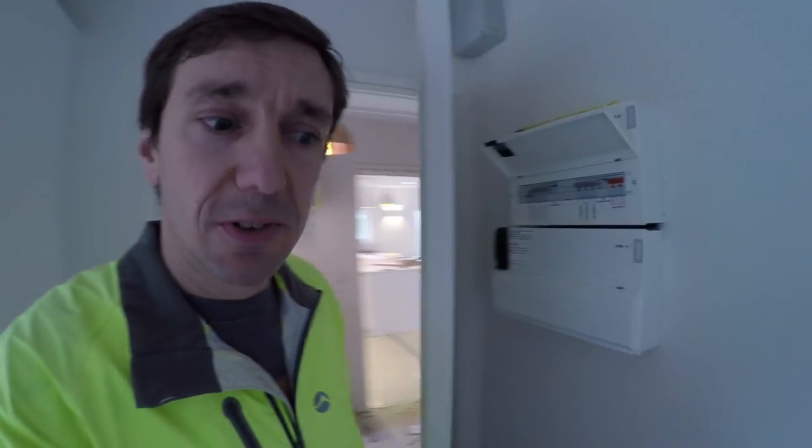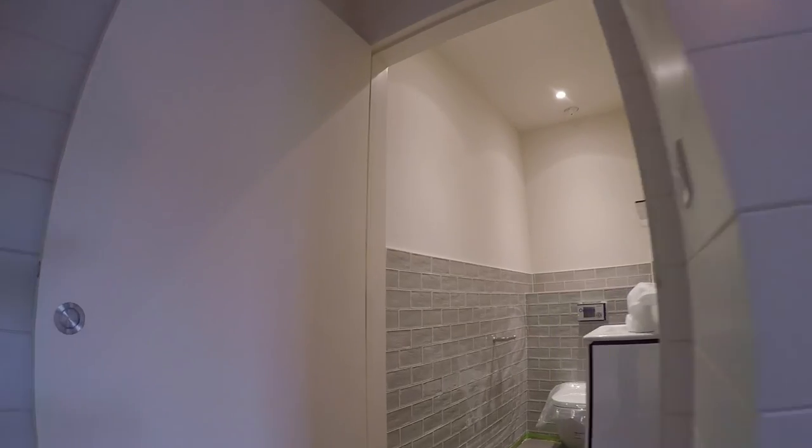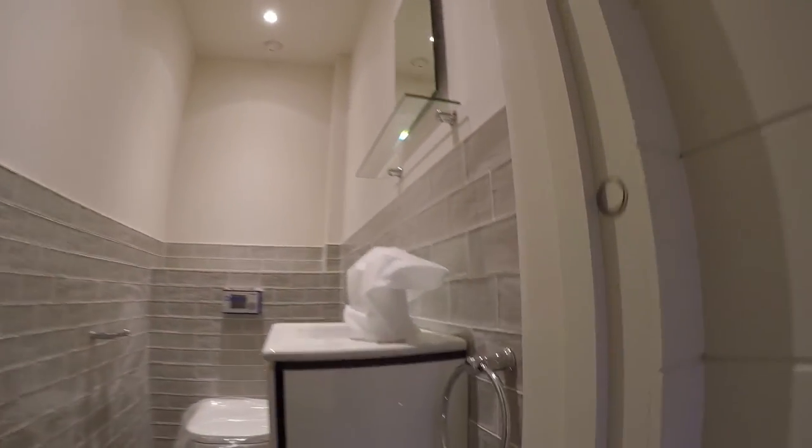One issue we've still got is with the water — we've got it all booked in, but the water company messed up the first time. Please can they make it work, because we've given notice on our rental property and we want to be moving in. We've got all the plumbing otherwise sorted out and ready to go — all the little extra fixtures and fittings such as loo roll holders are all in place.